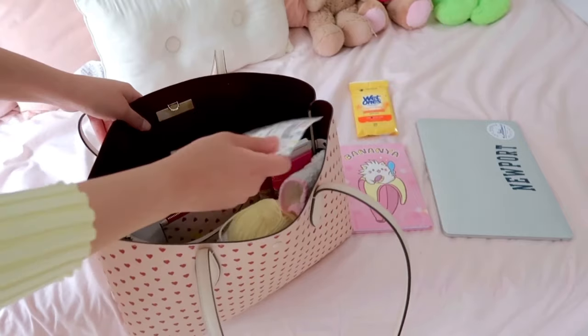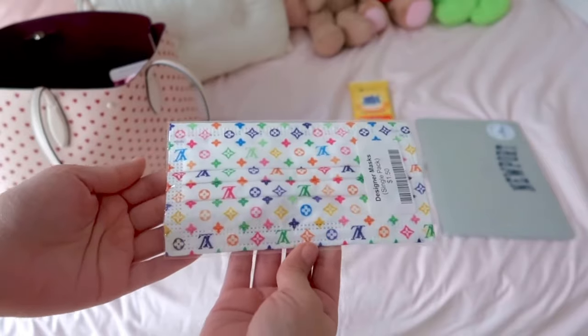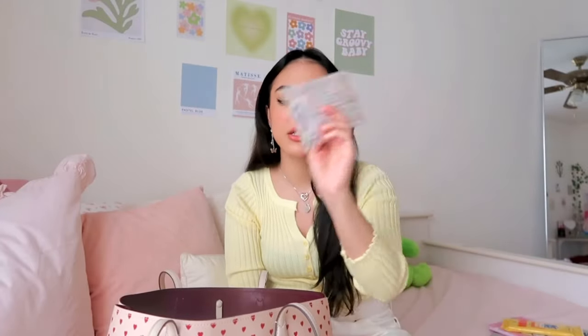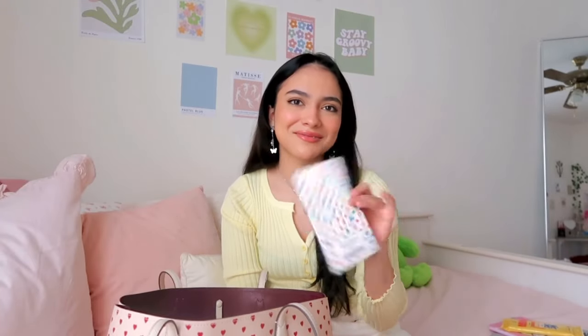I feel like hand sanitizer doesn't really do much, but these are wipes and they smell like a tropical splash — my inner coconut girl said yes, so we had to get them. Then I have this adorable mask my best friend got me for my birthday. I never used it, so I thought it would be the perfect opportunity to throw it in my bag. It just looks so coconut-girl vibes — I love the colors.